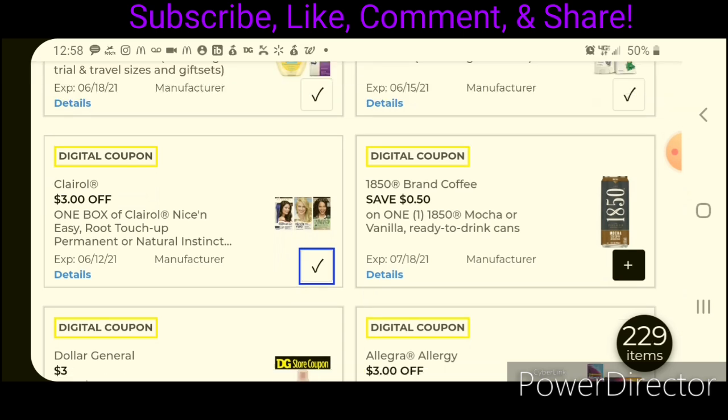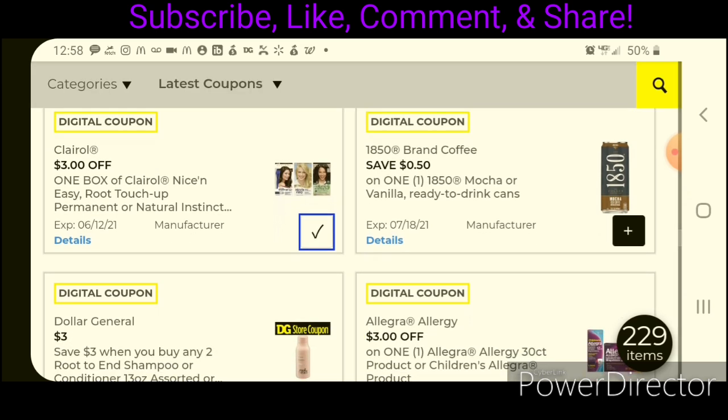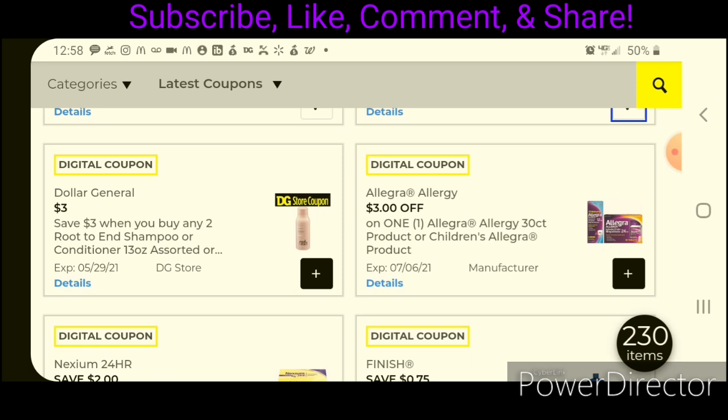Moving on down, we have $3 off one for the Clairol — go ahead and clip those. Next up, we have $3 off two for the Root to End products. Those are priced at $5.00 each, so if you pick up two, that puts you at $10.00 — after the coupon, that will leave you paying $7.00 for two.